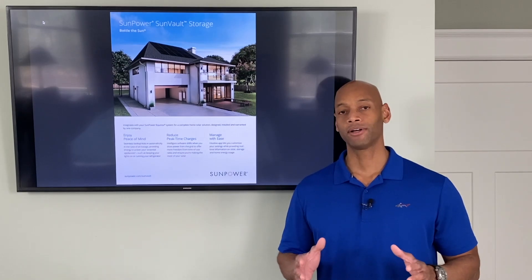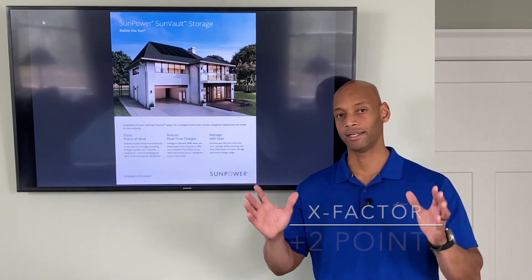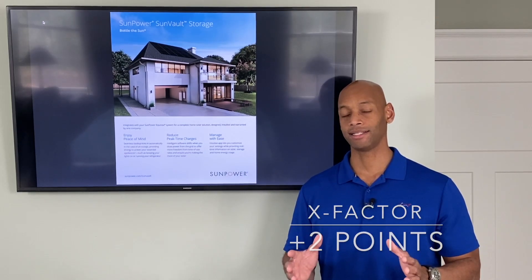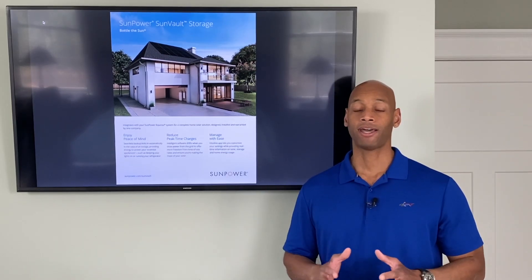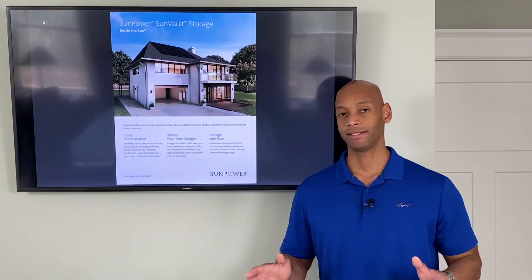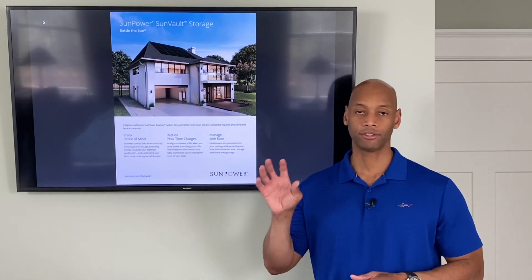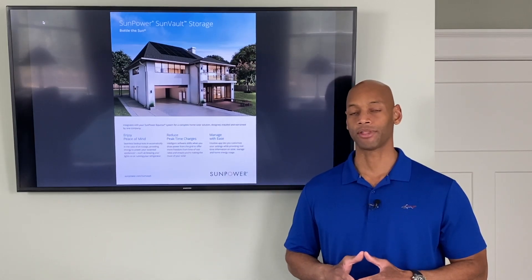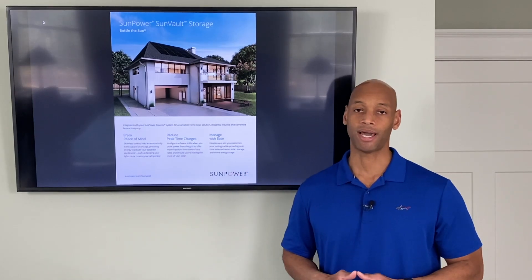For X-Factor, I'm awarding two additional points for the nice integrated AC coupling design that allows easy retrofitting to an existing system, and the fact that you can have a complete SunPower end-to-end system — SunPower panels, SunPower integrated micro inverters, and everything trackable on the SunPower app. Existing SunPower customers are really going to like this battery product.